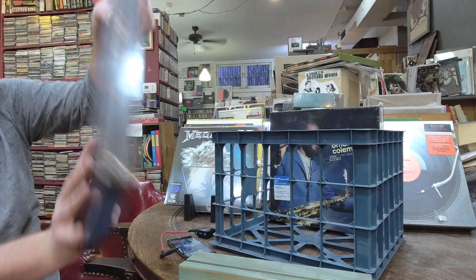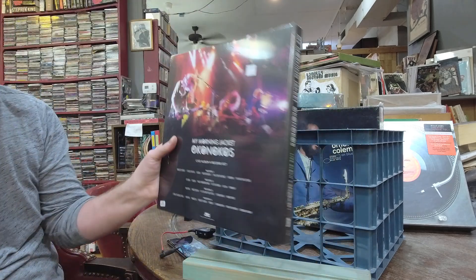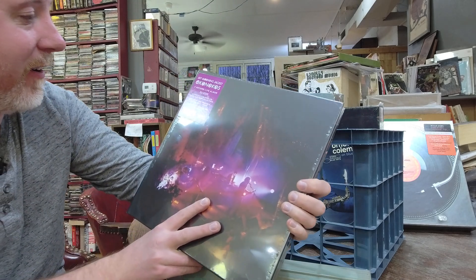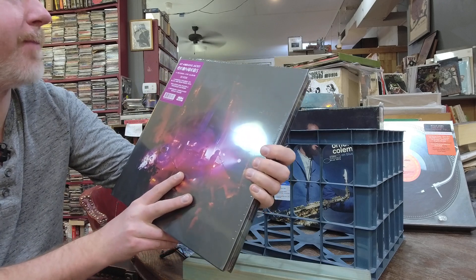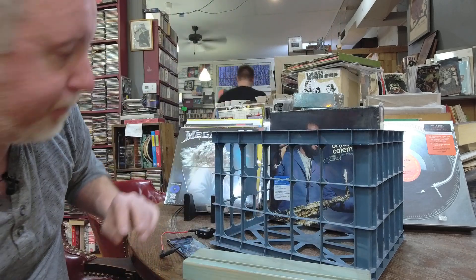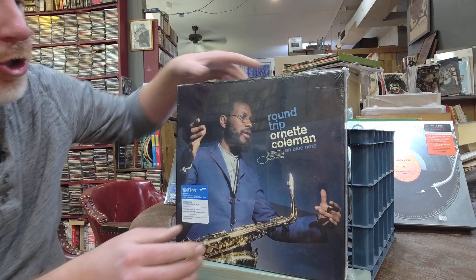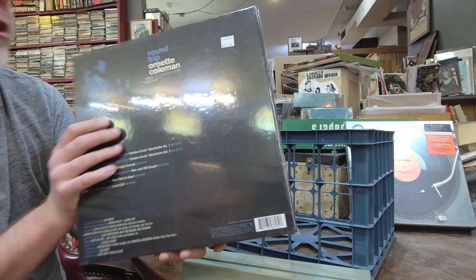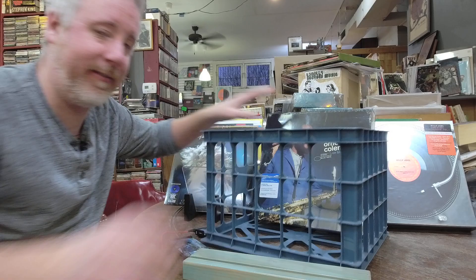Got some restocks on My Morning Jacket Okonokos — which has been selling like crazy — $74 for a 4LP set on black and neon splattered vinyl. Four uniquely colored black and neon mixed vinyl with all their great songs. That's been a huge hit. And I did get restock on the Ornette Coleman Round Trip on Blue Note Tone Poet box set for $231.